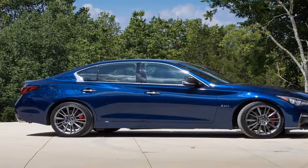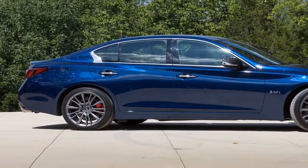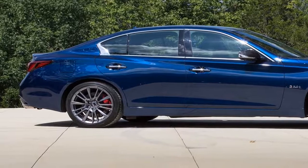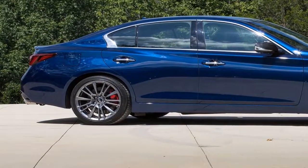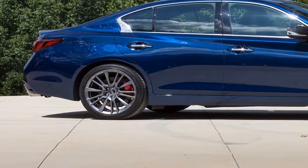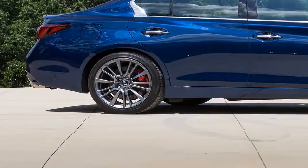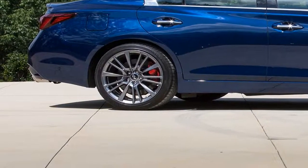Available on lower trims as well, these driver assist features include an all-around view camera system with parking sensors, adaptive cruise control, forward collision warning, forward automatic braking, blind spot warning, blind spot intervention, rear cross-traffic braking, lane departure warning, lane keeping assist, and adaptive headlights.